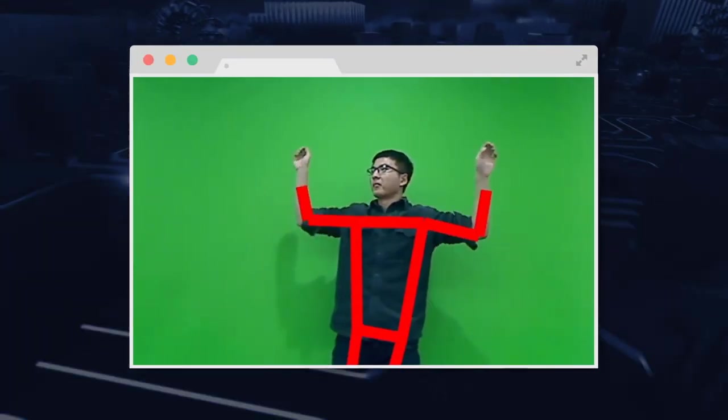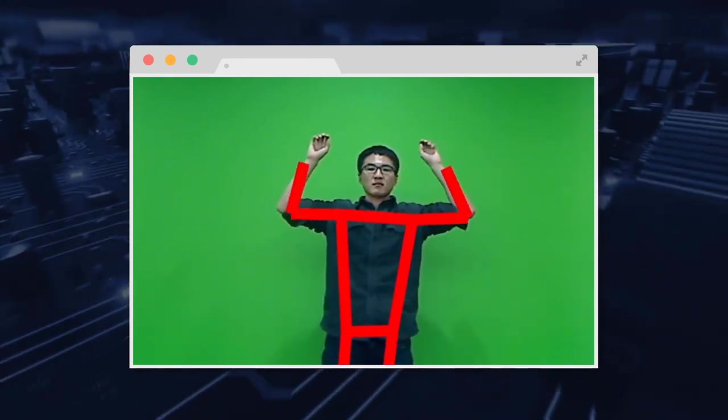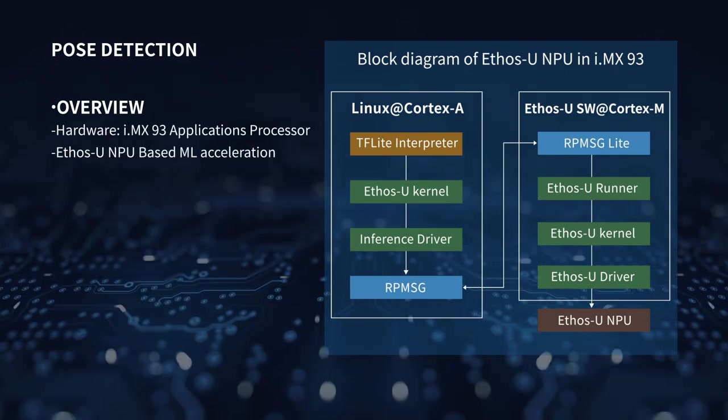Gesture and pose recognition detects human gestures or poses in real time and marks them with red lines. This model leverages the integrated NPU for inference, and the inference time is around 41.7 milliseconds.